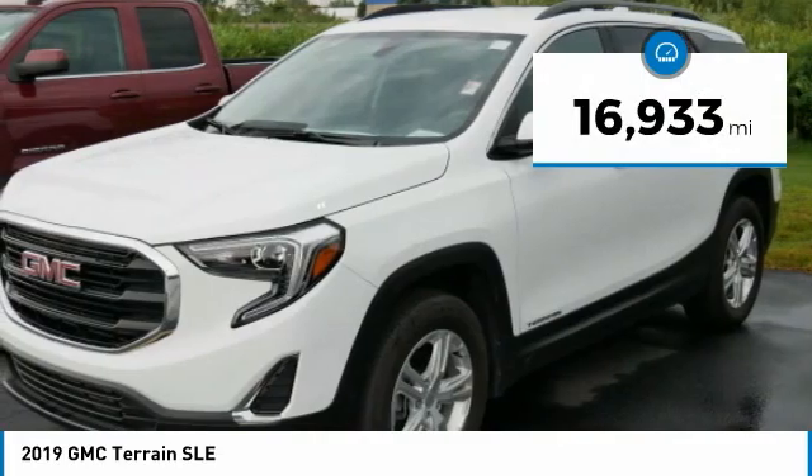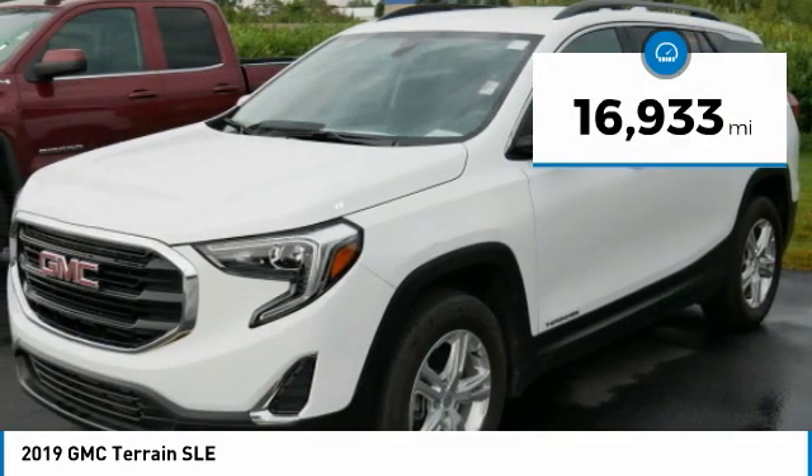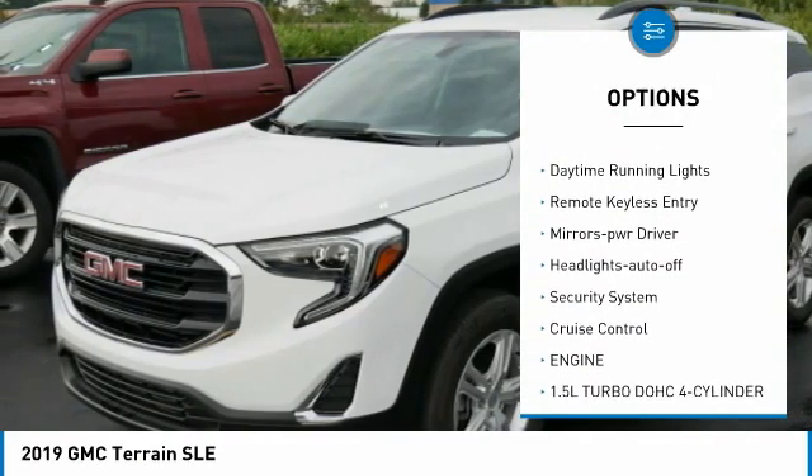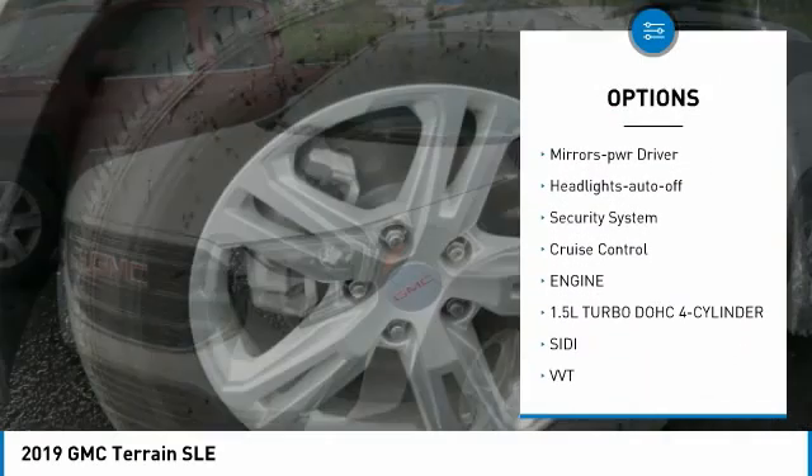This vehicle has less than 20,000 miles. Here are some of this vehicle's great options: all wheel drive, aluminum wheels, heated side mirrors, and traction control.